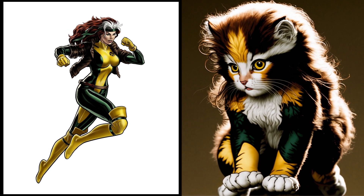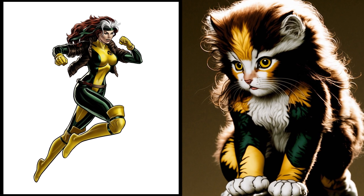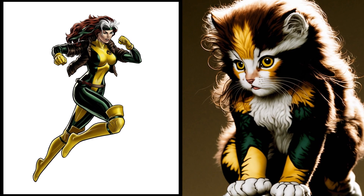The power-absorbing Rogue — now a snuggly little kitten. Those absorbing abilities are now just for cuddling with her toys. Isn't she adorable?